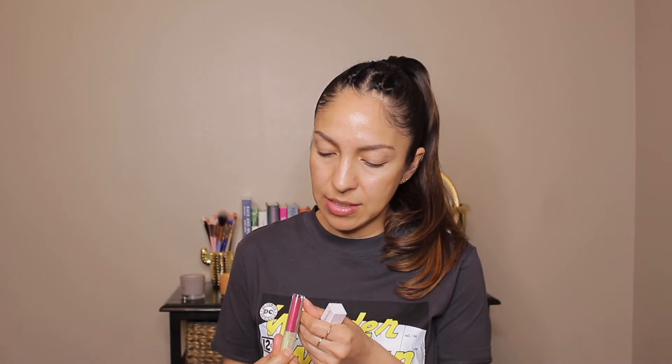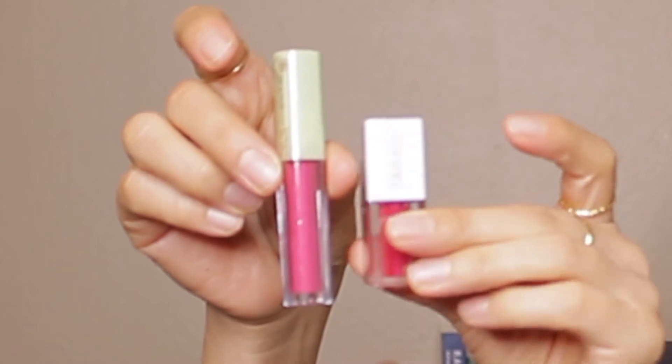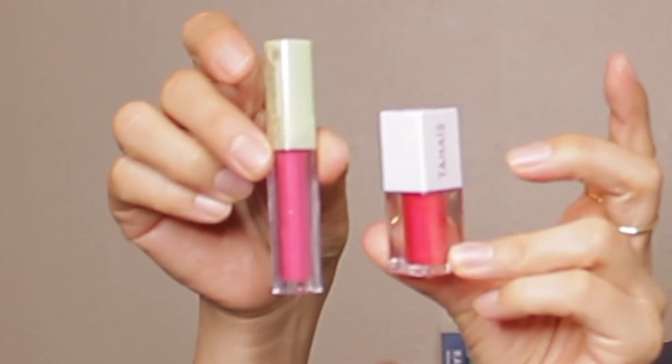Next I got two lip glosses as a set, I think for $5. One is from the brand Tanais — it's a Hawaiian hibiscus lip gloss. The other one is from Pixi by Petra and it's a lip gloss lip lift mask, a glossy lip maximizer, in the color Peony Bloom. I want to try one of these but first I want to show you the next item, another add-on.